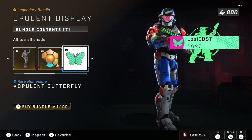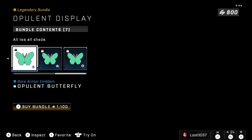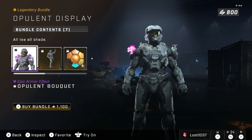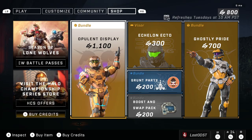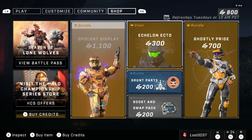That coating is for the Mark 7, and then we've got Opulent Butterfly for the nameplate, plus emblems. Really cool coating, and the armor effect is pretty cool I guess, but 1100 credits — I don't necessarily agree with that price. It's a cool armor coating but I don't think it's worth eleven dollars.